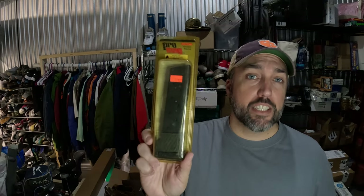Generic Pro Mag magazine going out for a Ruger P90. Got it from Peaches to the Beaches in that big box and it sold for $26.